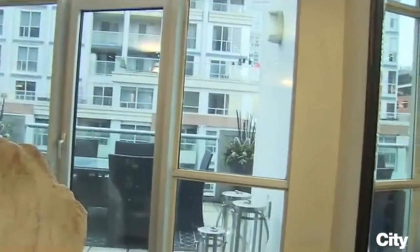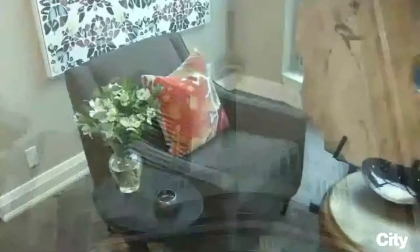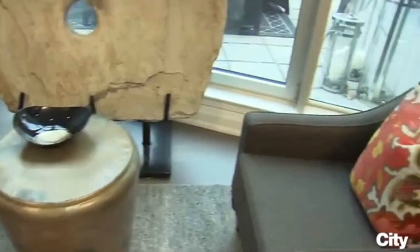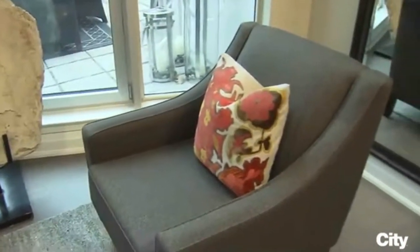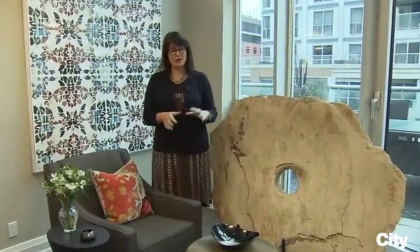Yes, a fabulous window — you can see the CN Tower, we love that. But it makes it a little bit awkward to figure out what you're going to do here. Discussing it with the clients, what they decided they wanted is a space where you might sit and wait. For example, he might wait for her to get ready for a night out and sit here comfortably and read a book.